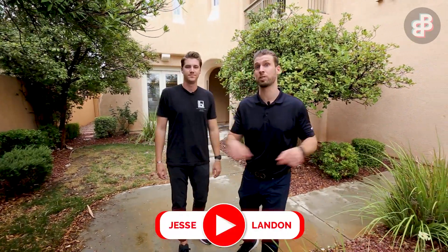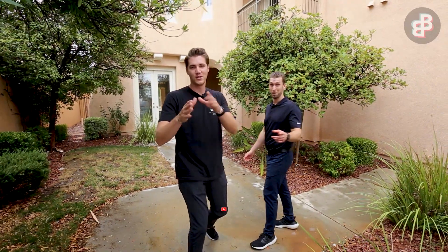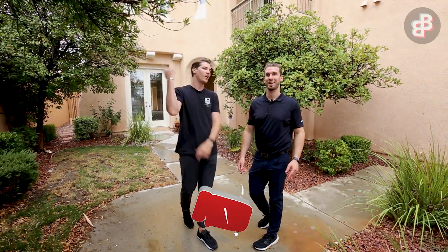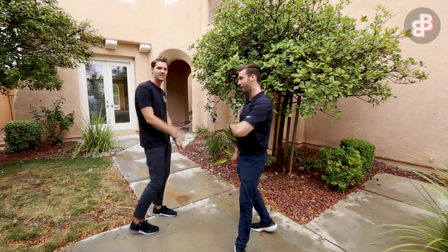We're here today at one of our biggest construction jobs at the moment. Before we go in and show you everything, make sure you give us that thumbs up so this video goes all around YouTube to help more people than just yourself. We want to teach as many people as we can. Let's go in.